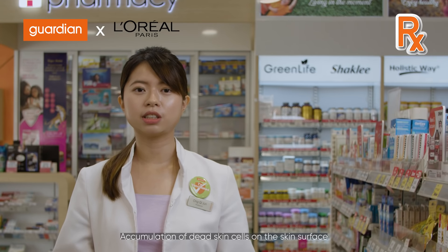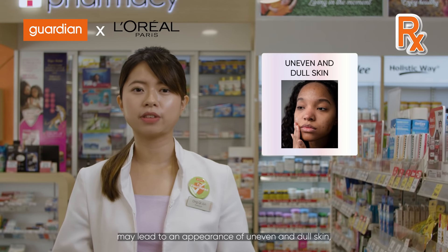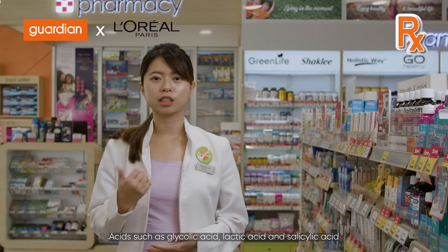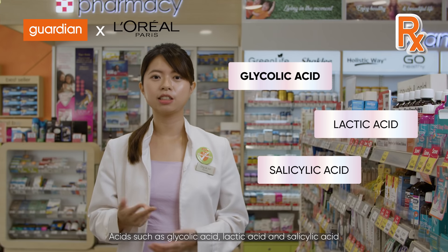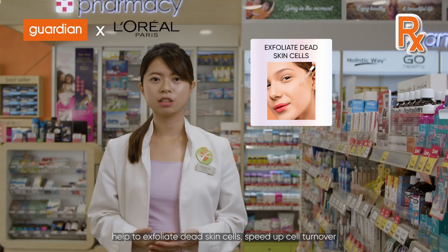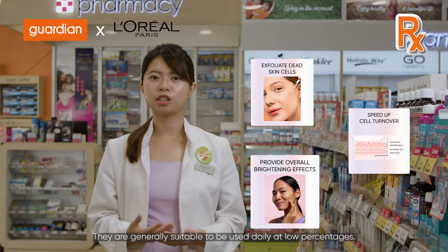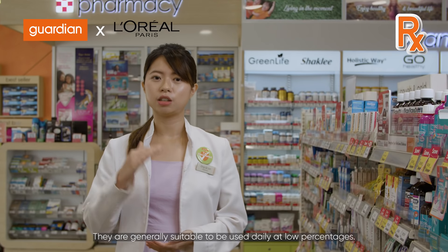Accumulation of dead skin cells on the skin surface may lead to an appearance of uneven and dull skin. Hence, it is important to perform routine exfoliation. Acids such as glycolic acid, lactic acid, and salicylic acid help to exfoliate dead skin cells, speed up cell turnover, and provide overall brightening effects. They are generally suitable to be used daily at low percentages.